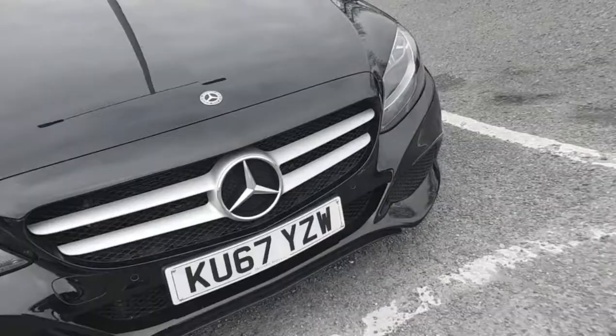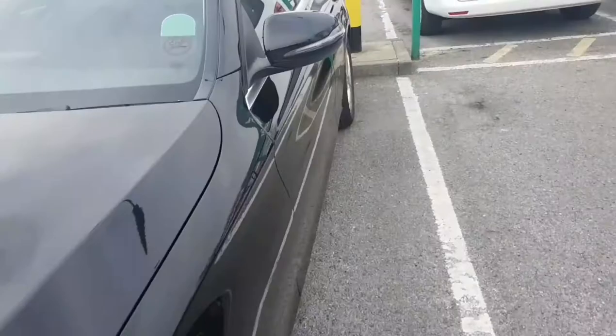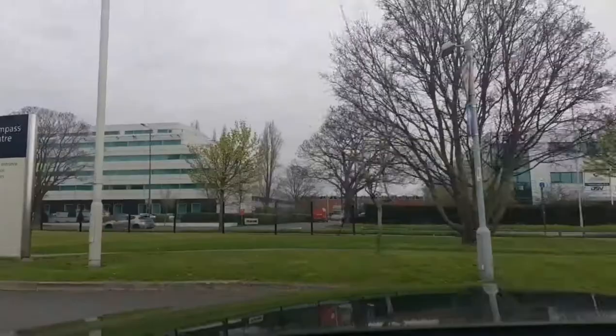We're in London! We're just gonna pick up the car and then head to the apartment. It's so cold — I think it's like 50 degrees. Some people might say that's not really that cold, but I get cold very easily and very quickly. I am freezing right now.